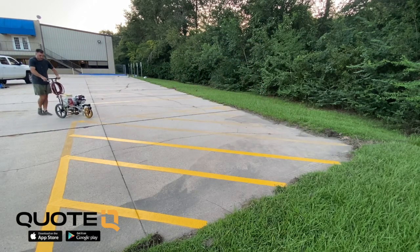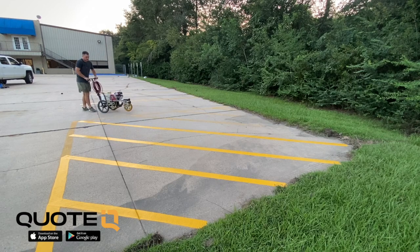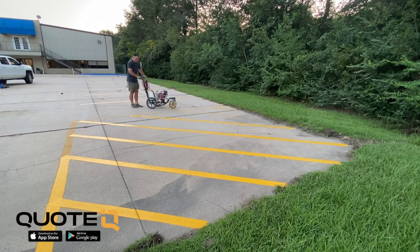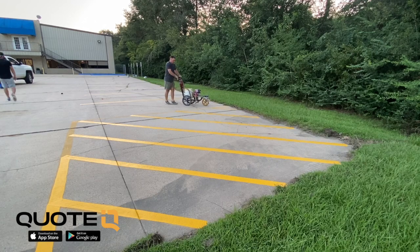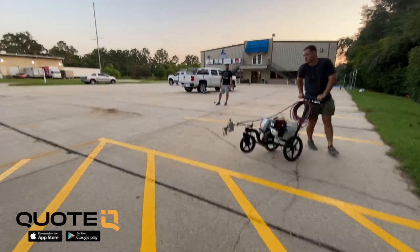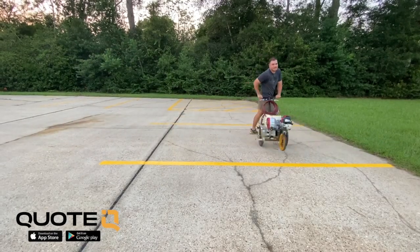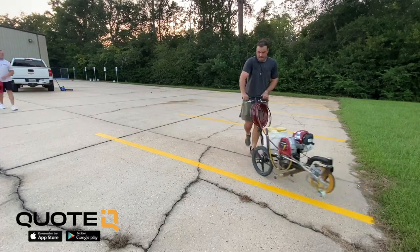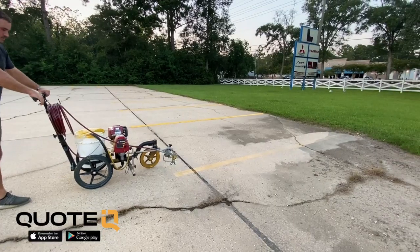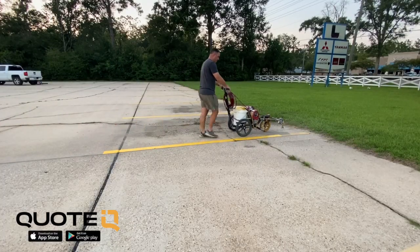It took us a long time to get back out there. The guy we walked the property with and sent the quote to kept texting and calling asking when we could come back. We had to keep explaining that we can't come out and stripe until it stops raining - unless the parking lines have enough time to dry, they're going to be running all over the place. They were a little impatient, but everything came out great for them. With that hotel job we chanced it and we paid the price. I'll be showing you guys that one soon, so that's a good reason to subscribe.